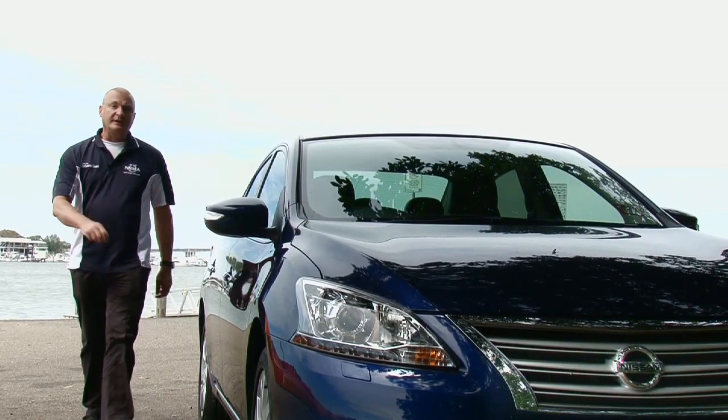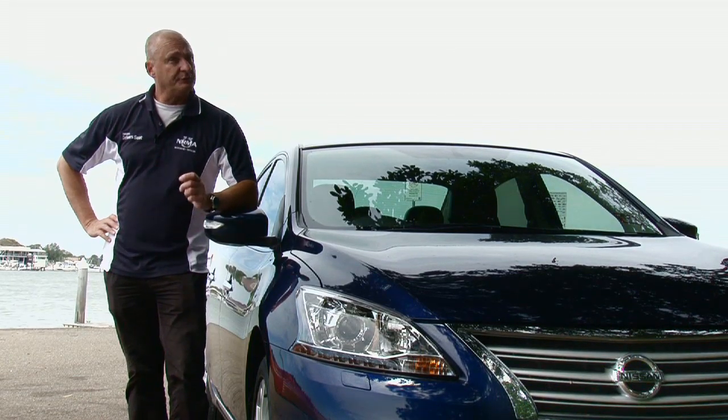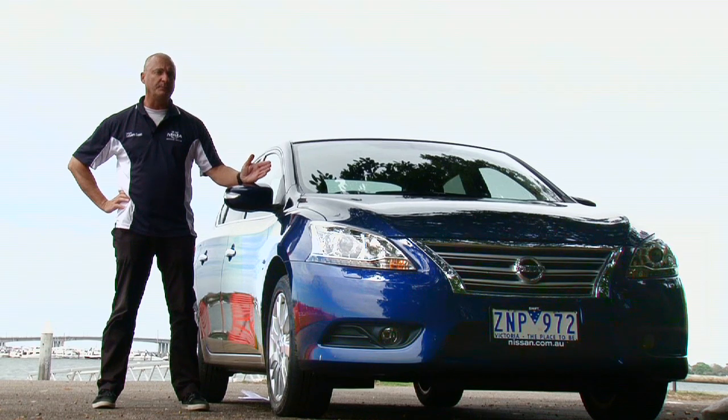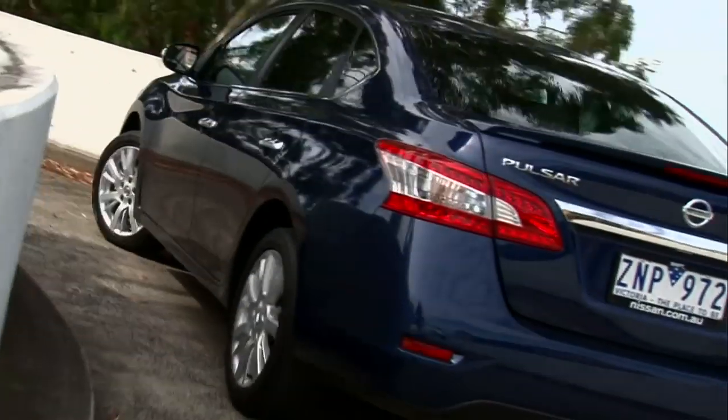So does this new Nissan Pulsar cut it after such a long absence in the market? Well, if you're after a sporty drive, you're better off waiting until the Triple S version is launched later this year. This new Pulsar sedan is going to appeal to a buyer that's looking for a roomy, well-appointed and economical sedan that's easy to drive around town.